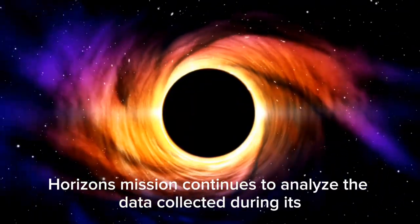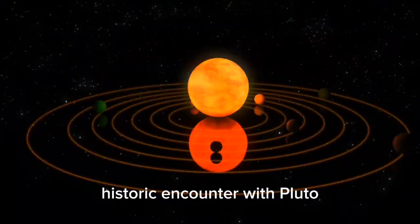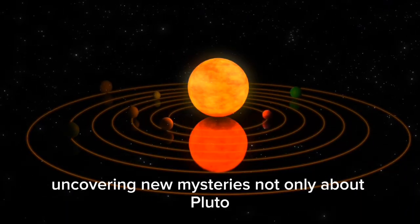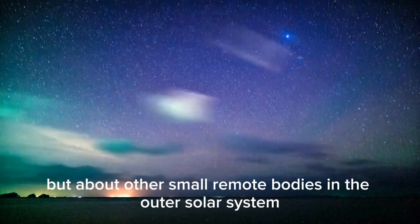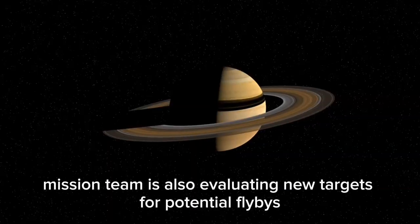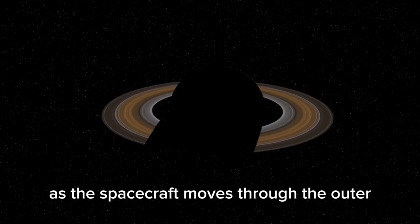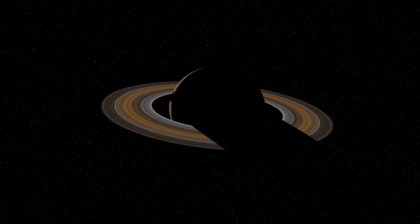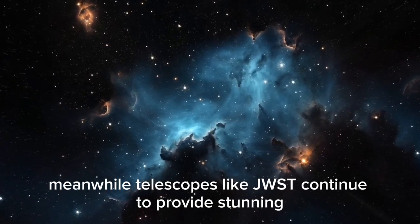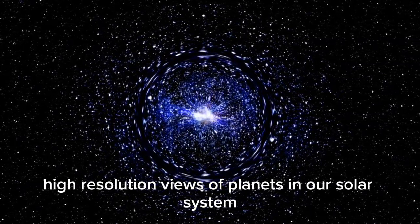The New Horizons mission continues to analyze the data collected during its historic encounter with Pluto, uncovering new mysteries not only about Pluto but about the other small remote bodies in the outer solar system. The mission team is also evaluating new targets for potential flybys as the spacecraft moves through the outer solar system. Meanwhile, telescopes like JWST continue to provide stunning, high-resolution views of planets in our solar system.